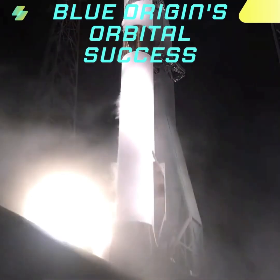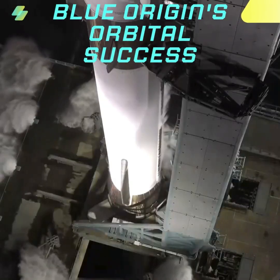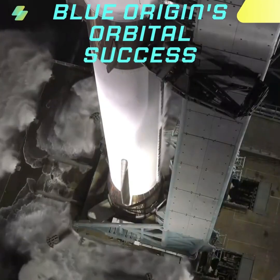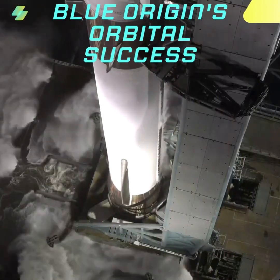T-minus 30 seconds. GS-1 at flight level. GS-2 at flight level. That's a big water command. It's time to do this. Let's light this candle. Autopilot enabled.